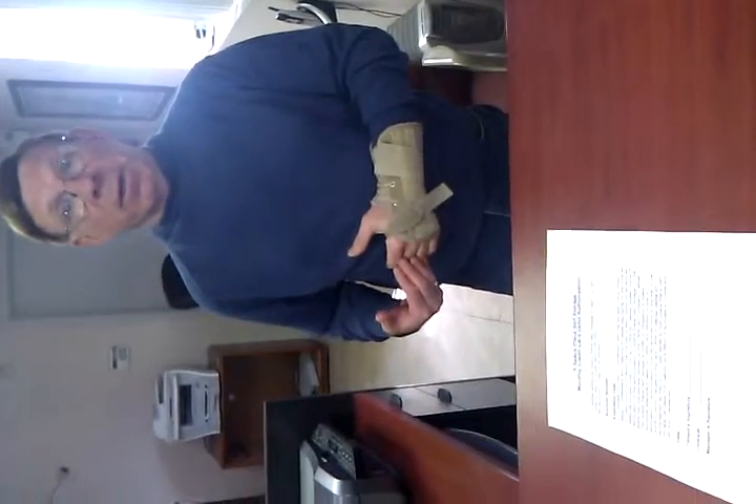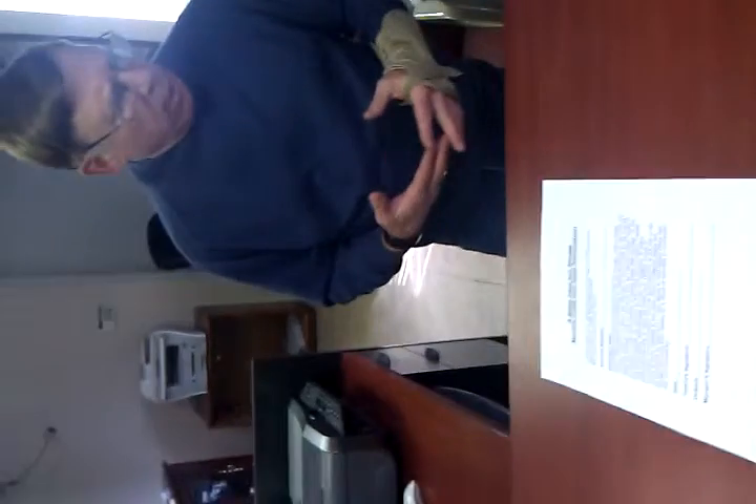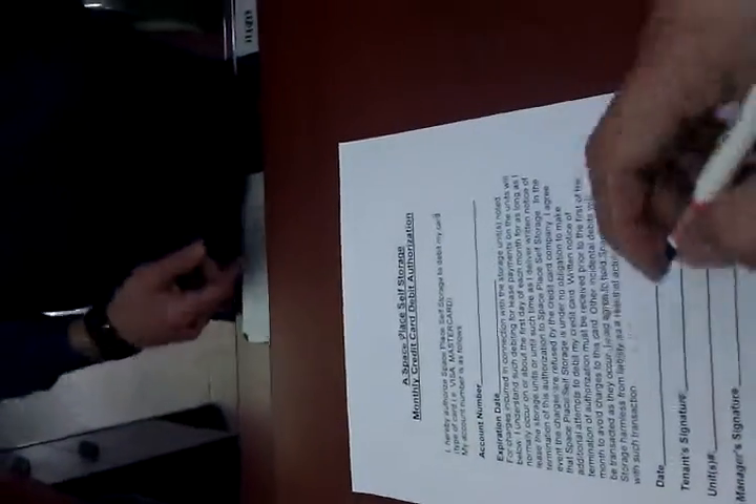We also accept cash payments. Anything paid prior to the first of the month carries a no-late-fee guarantee, because you're making the payment right on the first of the month, there's no possibility of a late fee. There are late fees in the lease if you don't pay on time, but that wouldn't be a situation here.